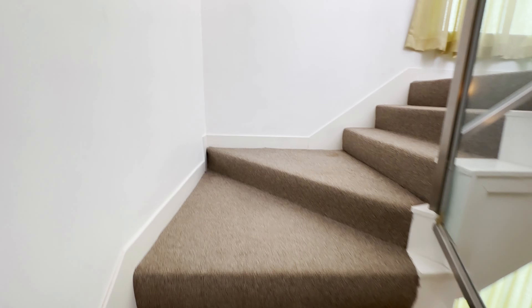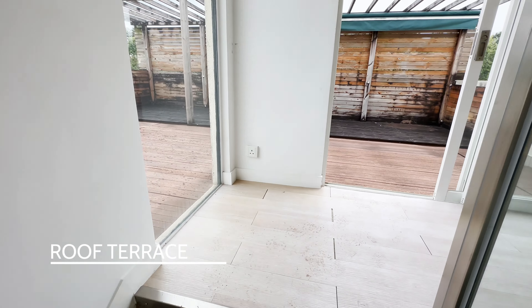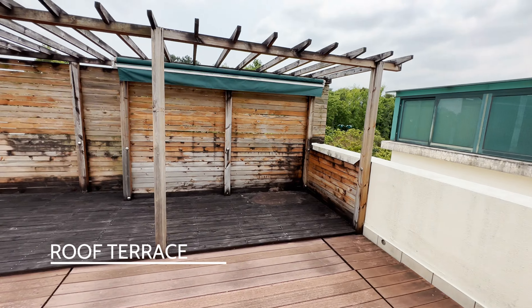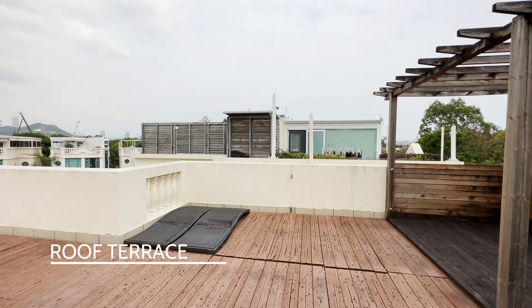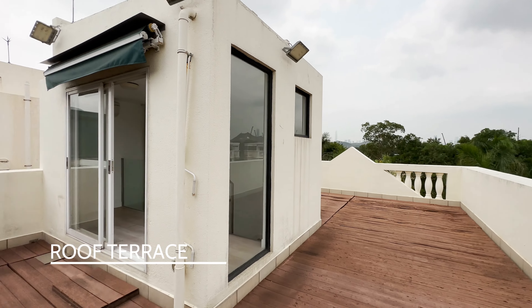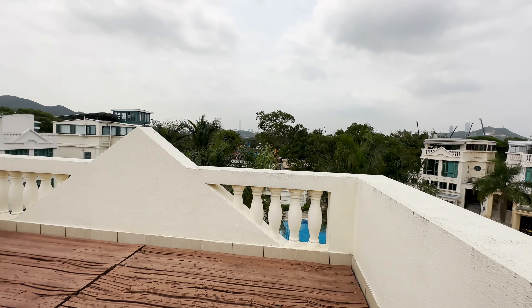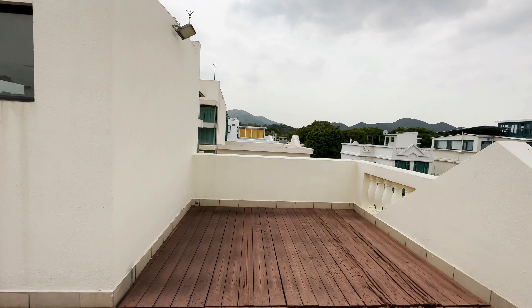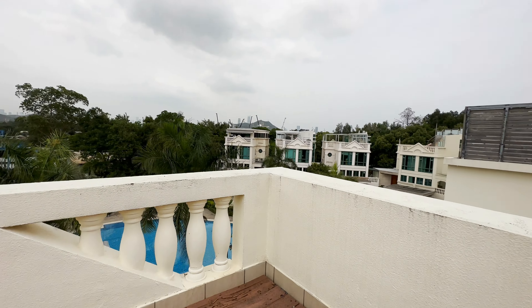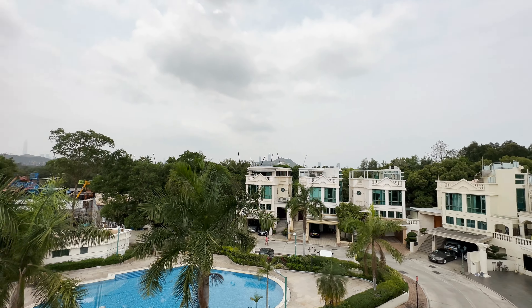As we climb to the second floor, we have a private roof terrace via these internal stairs, which is lovely. This area could be used for al fresco dining or you could maybe put a gym up here — it's a lovely open space and really is an interesting opportunity. You can see the surrounding mountains in the background. The whole area is very private and there's only a handful of homes, so it's a very small, close-knit community that lives here.